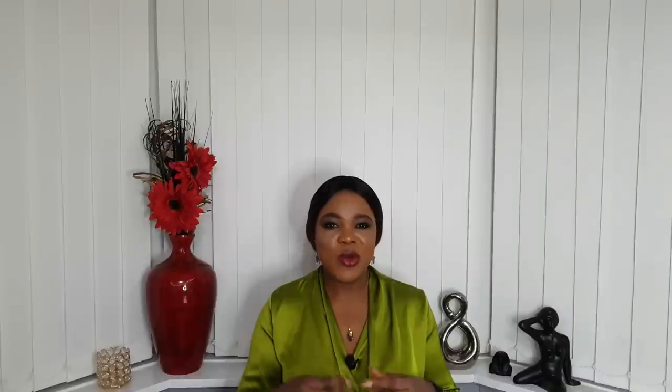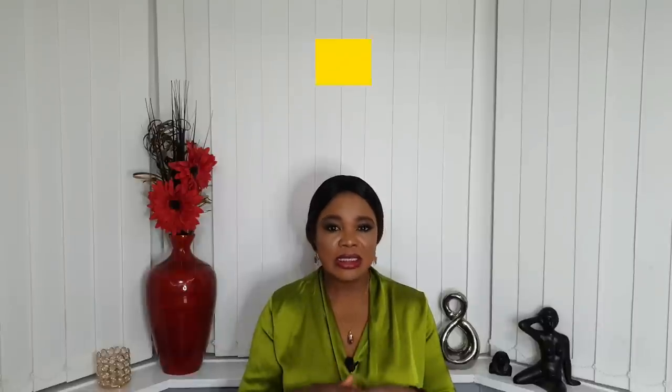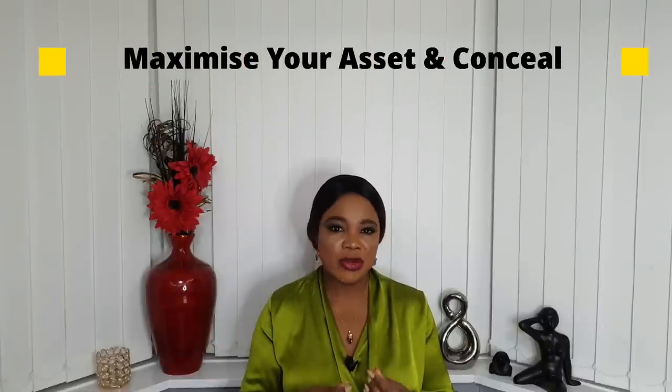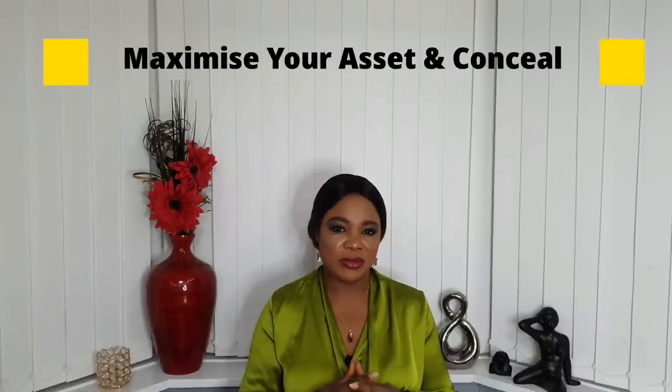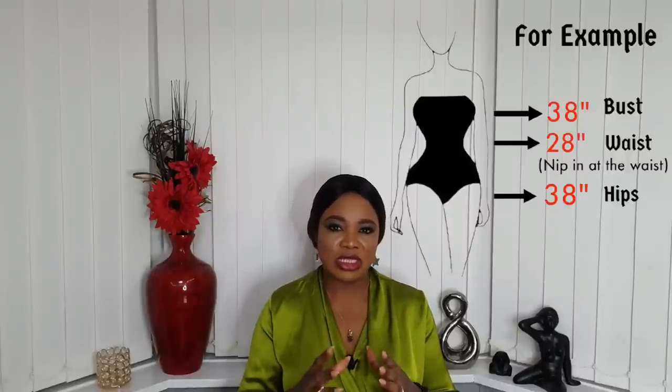My goal in this video is not to tell you what not to wear or to make every lady watching it an hourglass body shape. What I'm trying to do is to show you how you can maximize your assets and conceal the parts you don't want people to see. So how do you know your hourglass body shape? If your bust and hips are roughly the same width...